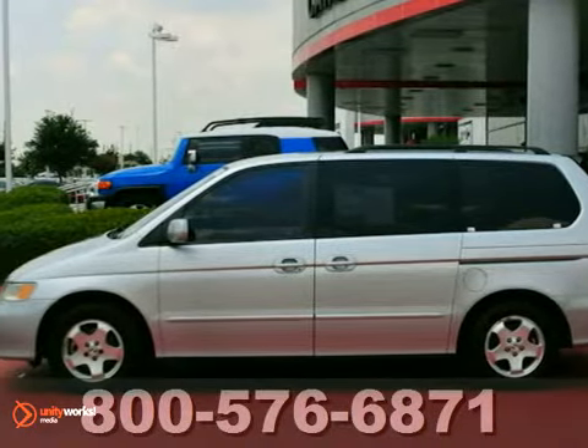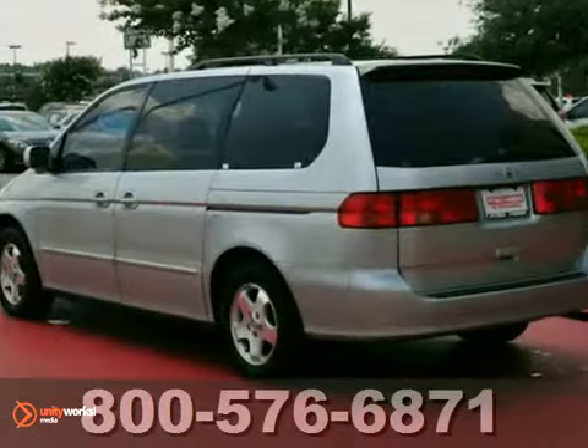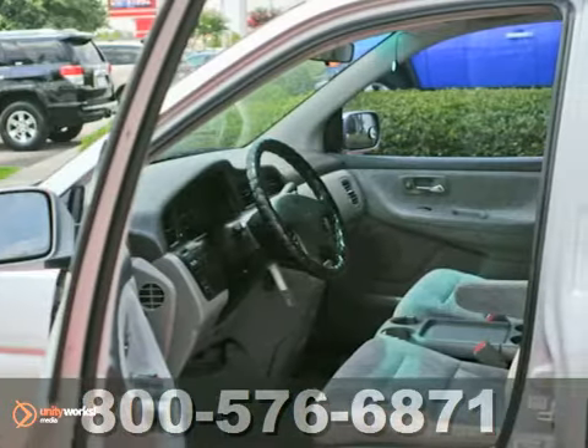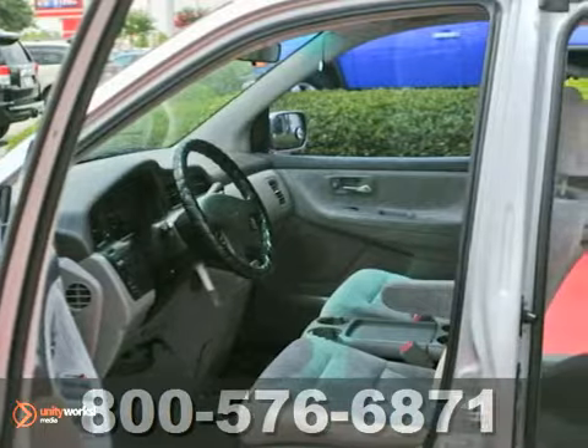It's a 2001 Honda Odyssey. It comes standard with four captain's chairs, rear window defrost, front and rear air conditioning, and an AM-FM audio system.